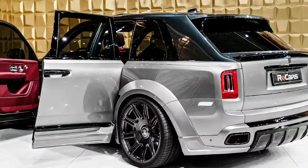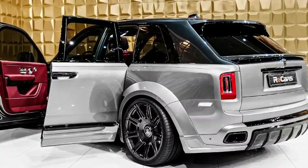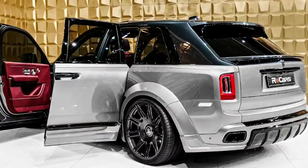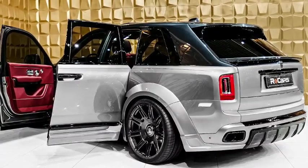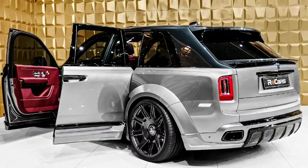The 2024 Cullinan is equipped with a range of advanced technology features, including a large infotainment system with navigation, a premium audio system, and various driver assistance systems to enhance safety and convenience.